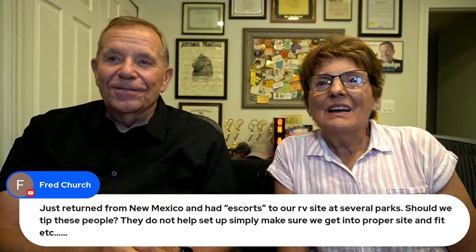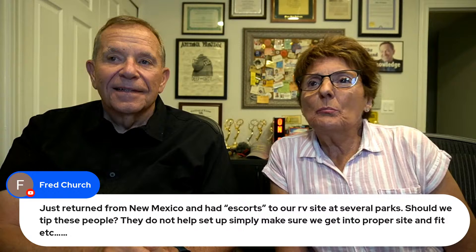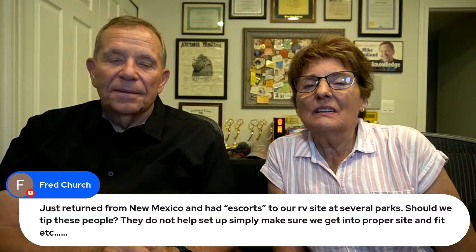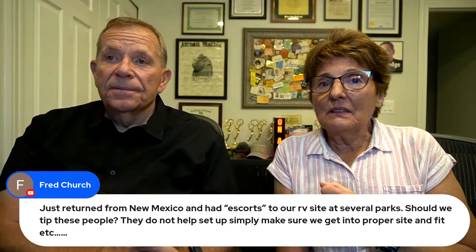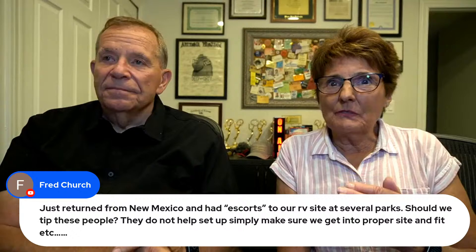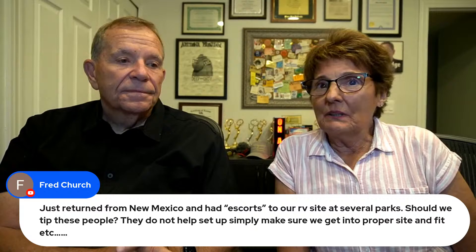Fred Church: just returned from New Mexico and had escorts to our RV site at several parks — should we tip these people? No, please don't. Don't start doing that. They don't help set up; they simply make sure you get to the proper site. KOA does this particularly. It saves a lot of posts and trees, guiding people so they don't pull into the wrong spot. That's part of what you're paying for — especially with how campgrounds have raised prices.